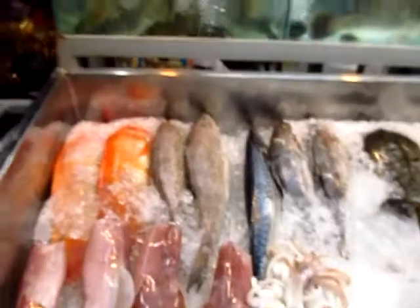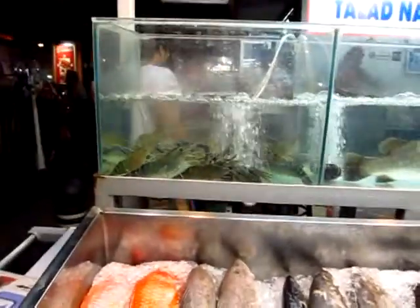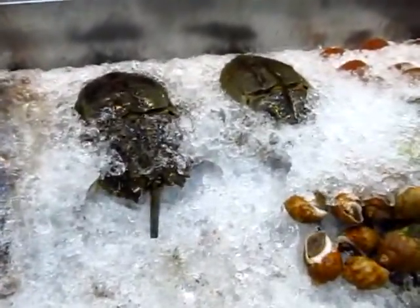Gonna grab some fish — that beautiful spicy lime steamed fish — and some prawns. They've got some horseshoe crabs today as well.